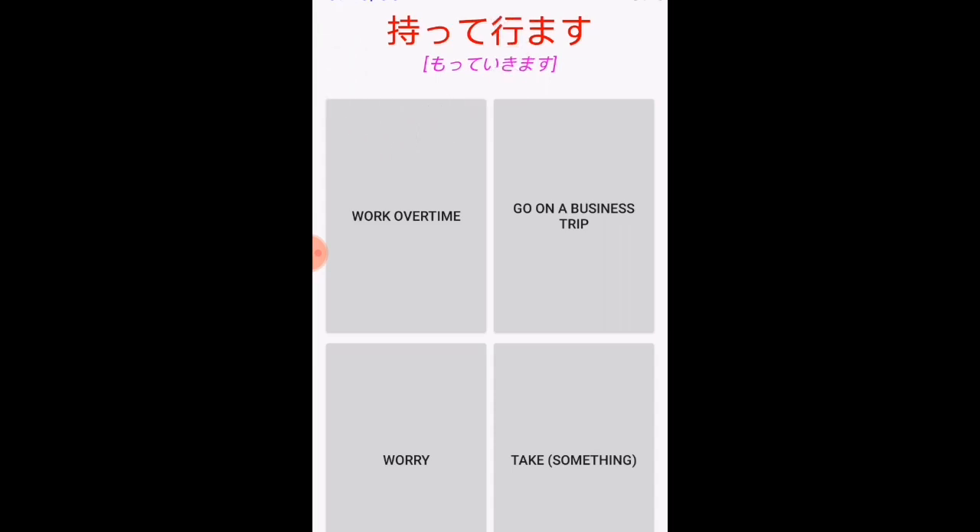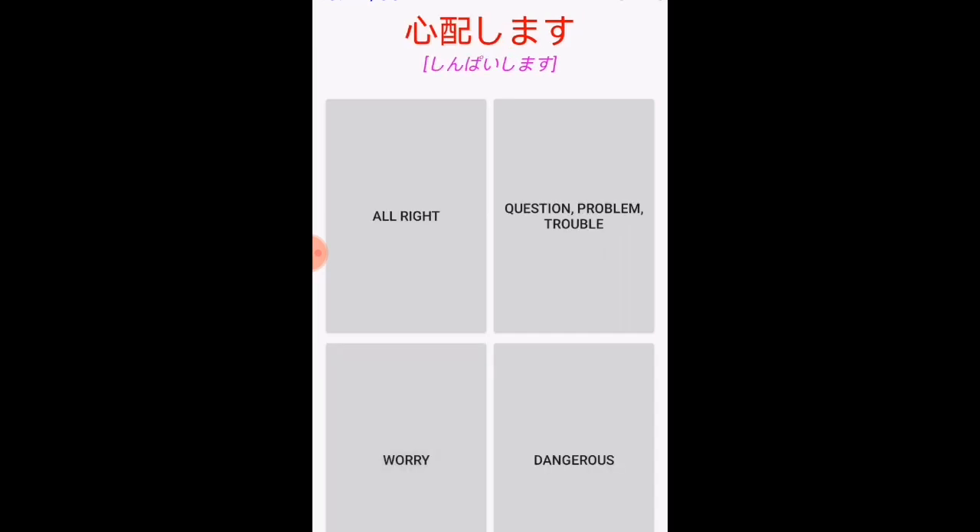'Mochimasu' means to take something. 'Mottekimasu' means to bring something — you are coming and bringing something with you, so 'bring something' is 'mottekimasu.'